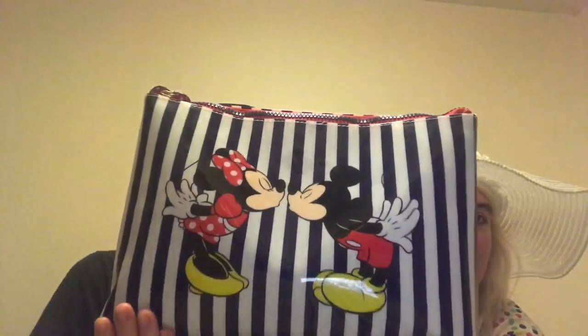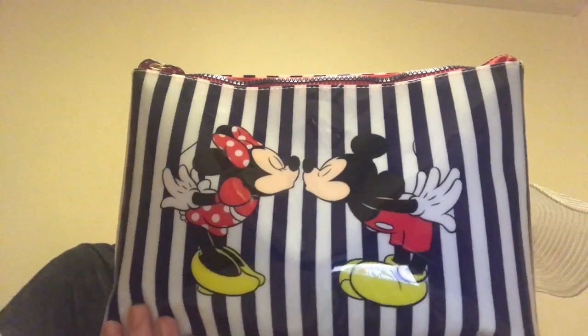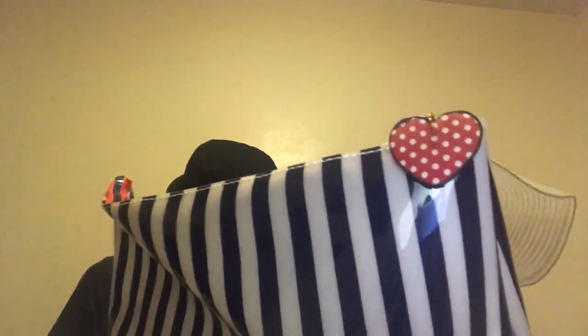I managed to pick up for four pounds in Primark this Mickey and Minnie travel makeup bag for the holiday, which I thought was absolutely adorable. It has Mickey and Minnie kissing on the front, just blue and white stripes on the back, and hanging off the zip is a cute little love heart detailing in Mickey and Minnie's pattern. It is really big inside - it's already got my makeup in it but there's plenty of room for my collection to grow.